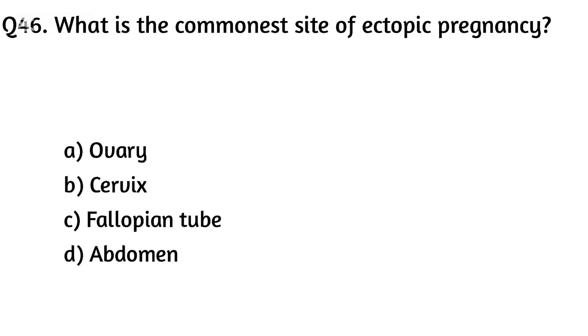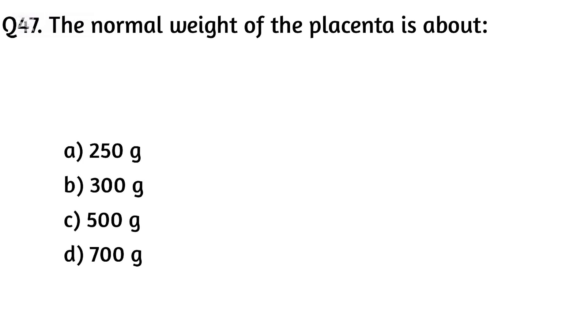Question forty-six. What is the commonest site of ectopic pregnancy? The right answer is Option C: Fallopian tube.